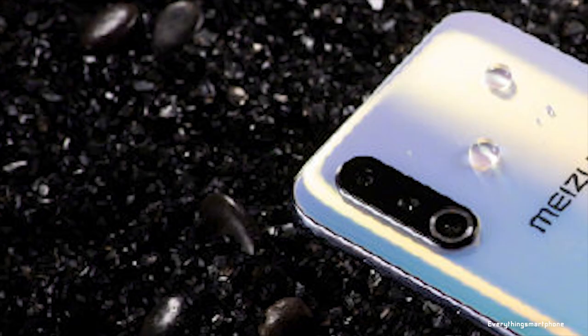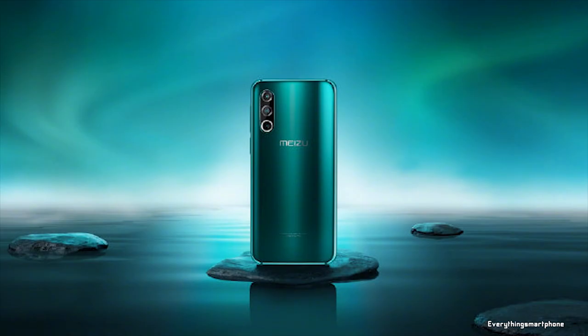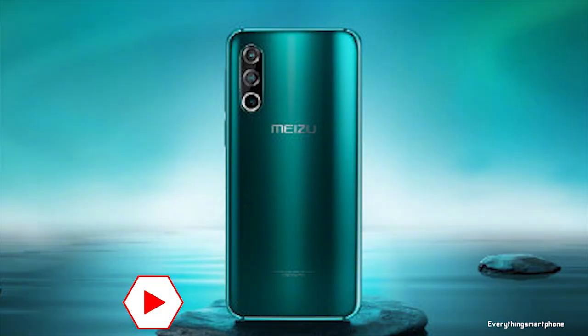The Meizu 16s Pro features turbo boost up to 700MHz, with 6GB or 8GB of RAM and 128GB or 256GB of internal storage respectively. This phone does not have a microSD card slot.